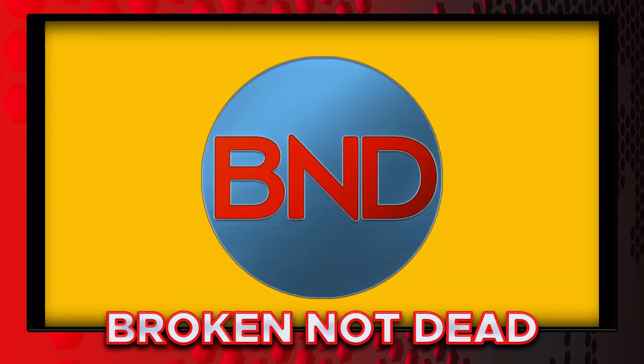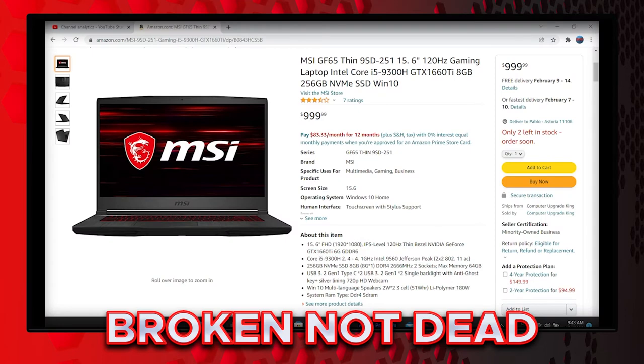Alright guys, so let's see what I'm working with right now. My laptop's an MSI GF615 9SD 251, 15.6 inches, 120Hz gaming laptop, Intel Core i5-9300H with a GTX 1660 Ti — mine's actually 6GB — but it has a 1TB NVMe SSD.